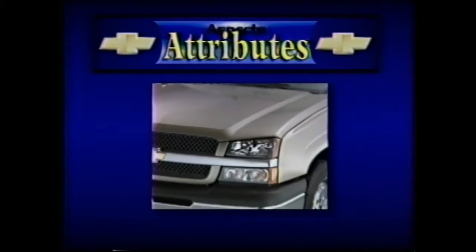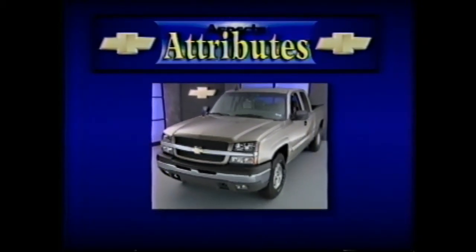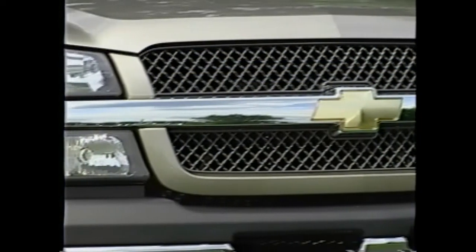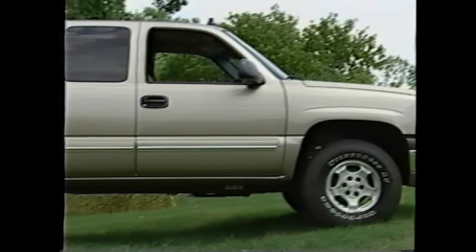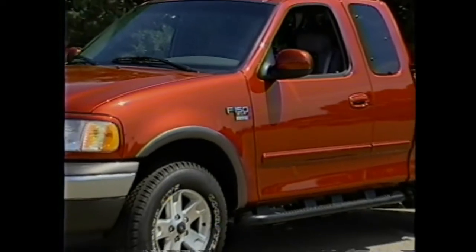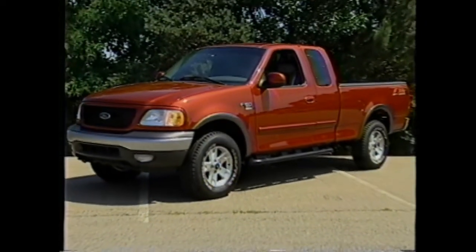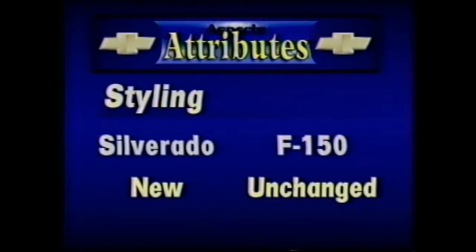The Chevrolet Silverado 1500 Extended Cab LS rolls into 2003 boasting a more aggressive posture with a redesigned front grille and headlamps, a restyled hood, new tail lamps, new body side moldings, and more carved angular wheel arches that all echo their Avalanche and Trailblazer siblings. With the exception of minor trim and color changes, the 2003 Ford F-150 XLT appears largely unchanged from 2002 or any year since its last redesign in 1996.